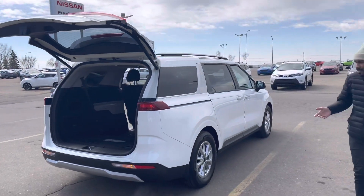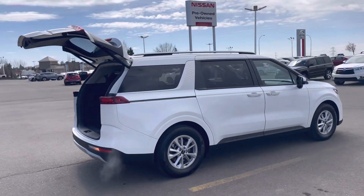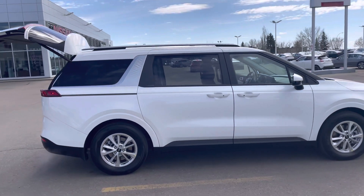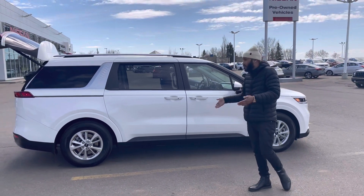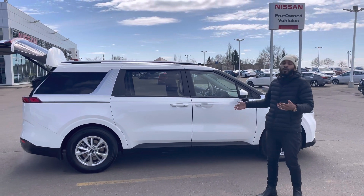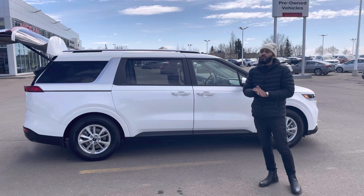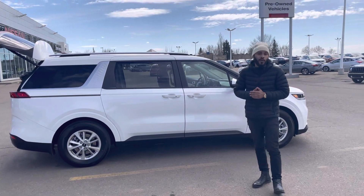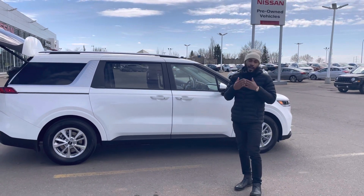One more look at this brand new Kia Carnival — one of the most highly anticipated vehicles to release this year. Like I said, we have one of the only ones on our lot right now. If you have any further questions, please don't hesitate to reach out to me at the dealership. The number is 780-449-4499. Once again, my name is Nathan and I hope to hear from you soon.